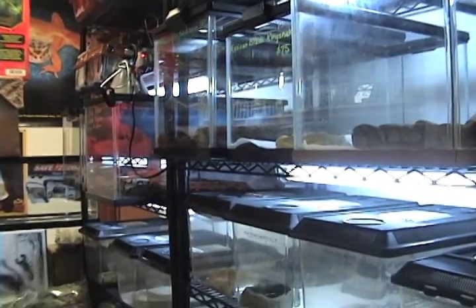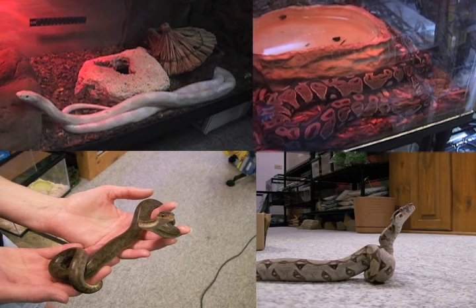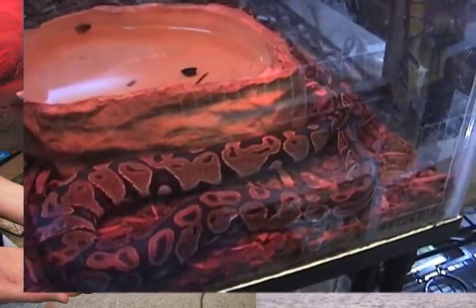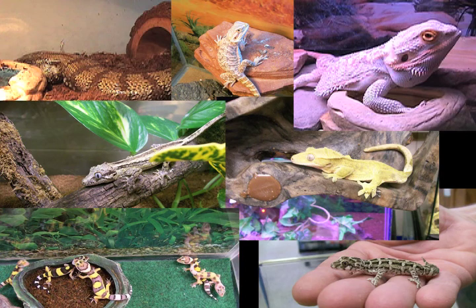Perhaps you're looking for a reptile. Kingsnakes, corn snakes, as well as boas and pythons can be found here. They also carry a variety of lizard options as well, everything from blue-tongued skinks and bearded dragons to geckos and chameleons.